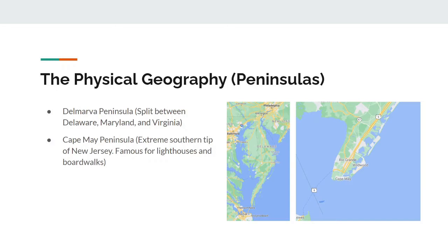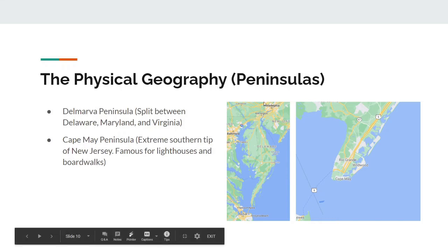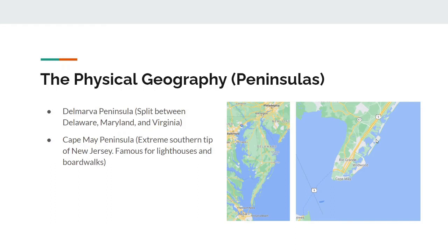For peninsulas, we basically just have two main ones: the Delmarva and the Cape May. The Delmarva is split between Delaware, Maryland, and Virginia. And Cape May is at the extreme southern tip of New Jersey, and it's famous for its lighthouses and boardwalks.